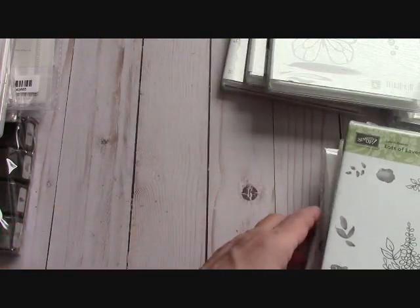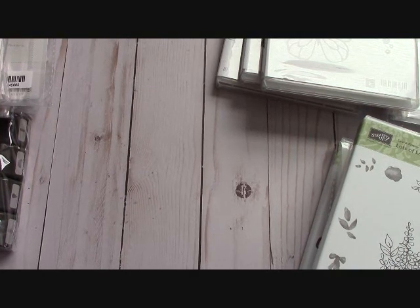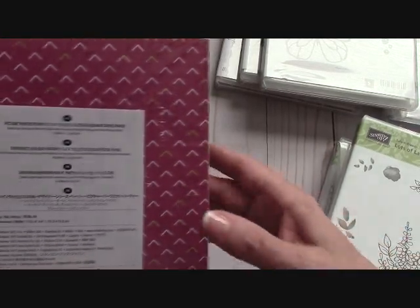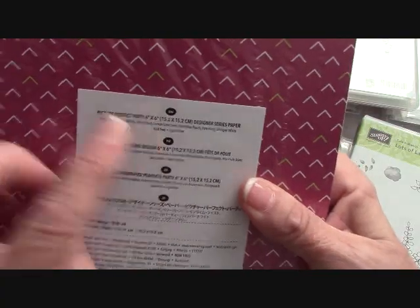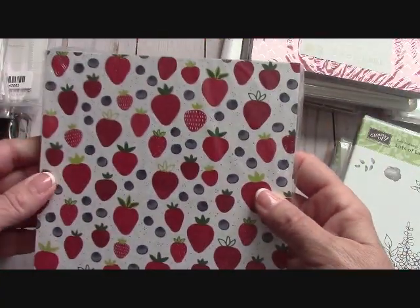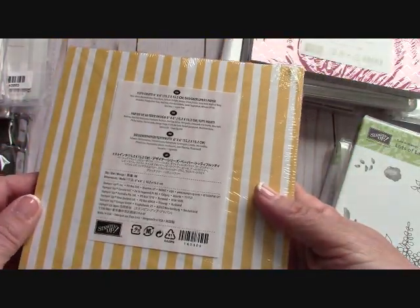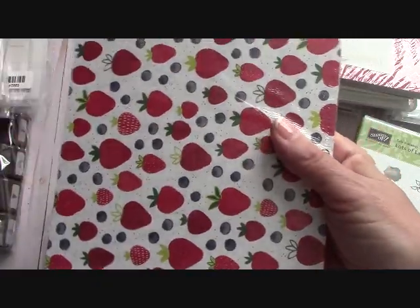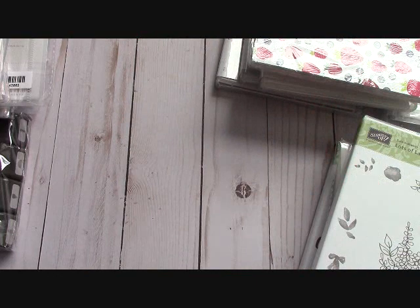You guys know I do a paper share every time we launch a new catalog, and yes, I'm going to do a paper share. Let me show you some of the packs you're going to get. This is Picture Perfect Party — I can't open it up yet. This is the Tutti Frutti pack — look at those strawberries, I love this, and the stripes. I actually got two packs because I want a complete pack to play with myself.